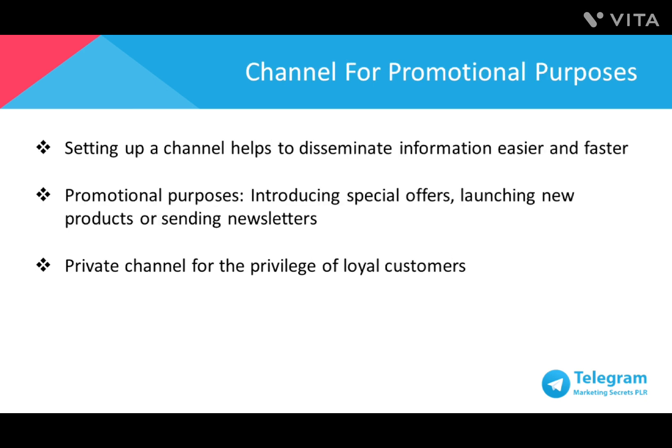Channels are just one of the features that would be very beneficial to your business. By setting it up, you're able to disseminate relevant information quicker and easier. This makes channels a great marketing tool because they can be used to introduce special offers, new product launches, or even send newsletters. You also have the choice to make your channel private, which makes loyal customers feel more privileged by getting first-hand and early information on special pricing and bonuses.